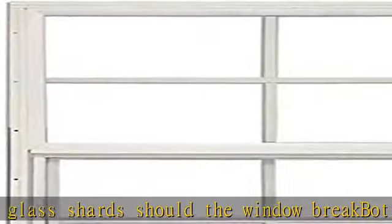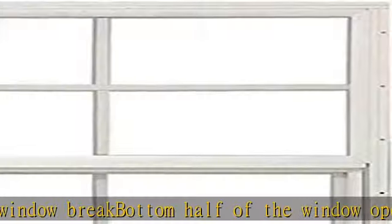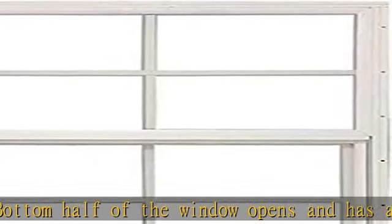About this item: aluminum frame, safety glass to protect against glass shards should the window break. Bottom half of the window opens and has a screen. See more product details in the description to get this product today at the best price.